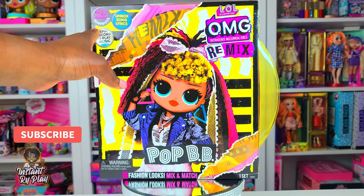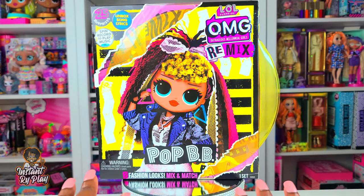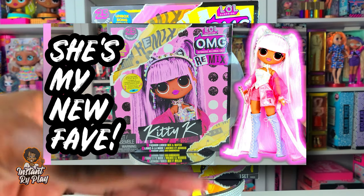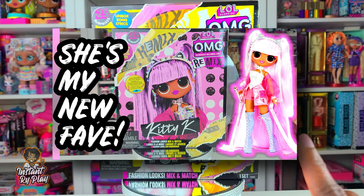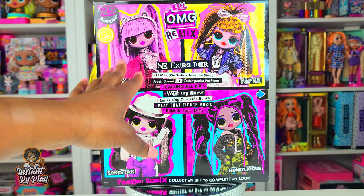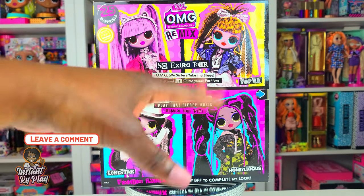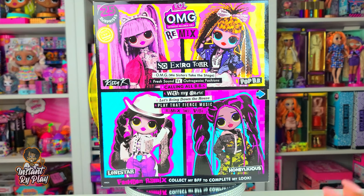There are 25 surprises and two fashion looks that you can mix and match. In a previous video I unboxed Kitty K and the two outfits she comes with let you create even more different looks — add just a piece or two and you have so many possibilities. I'll insert a card above so you guys can check out that video. The reason I wanted to unbox Pop BB is because she is Kitty K's BFF, and the cool thing is you can mix and match outfits between these two girls and all four of them and your other OMGs as well.